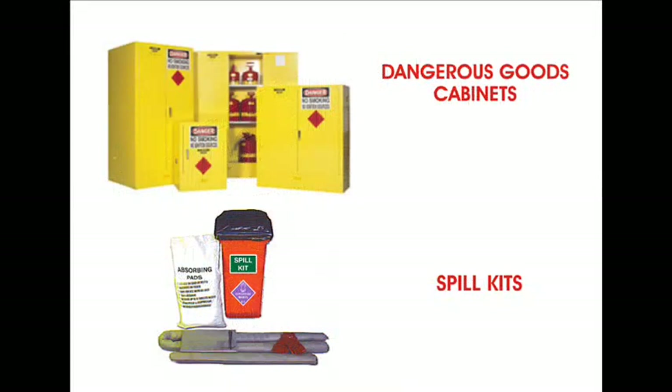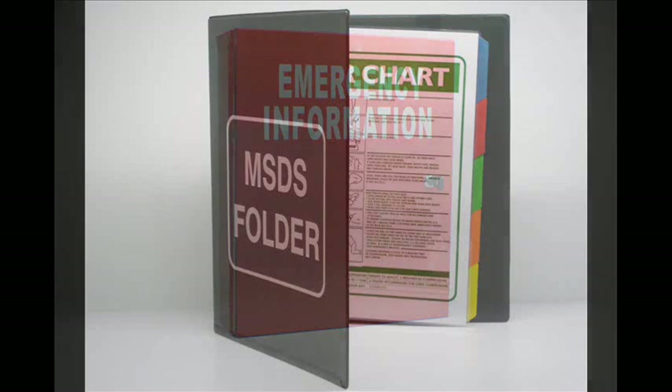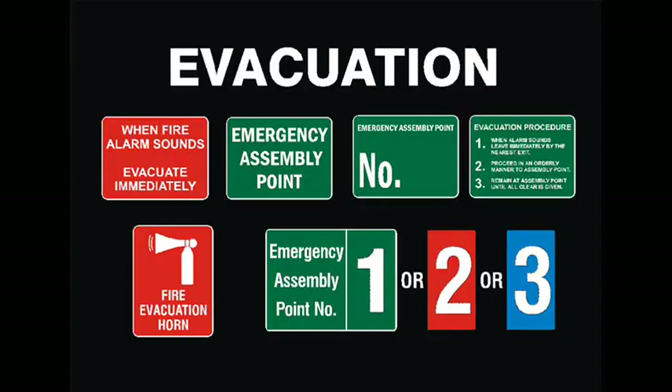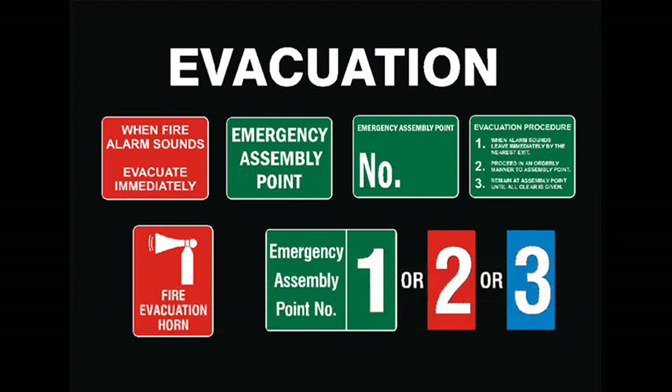We also sell dangerous goods cabinets and spill kits. An emergency information container is also great to have located at the front of a building. It has a special number three lock that the fire brigade can unlock, and contains information such as MSDS, site map, and relevant site information. Also at the front of the site is usually where you would have your emergency assembly area. Check to see that it is clearly marked and ask where it is — it needs to be 10 metres from the main building.